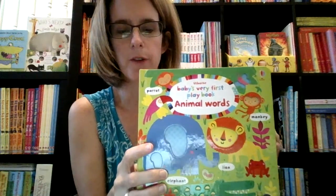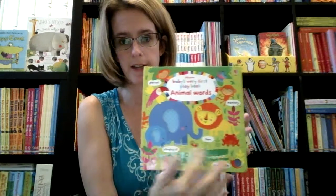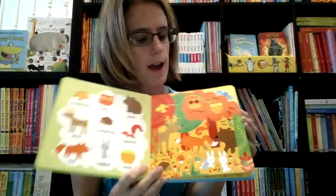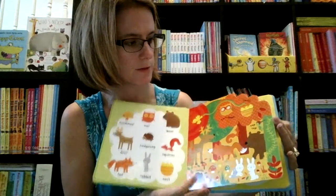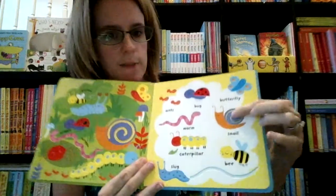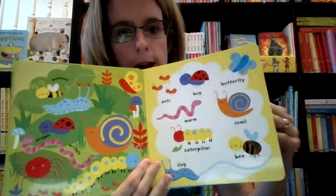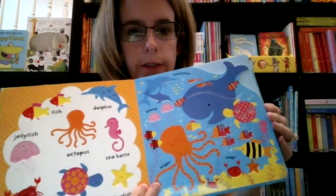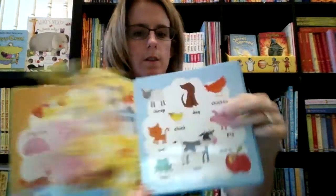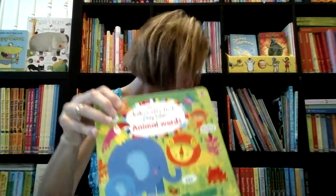This one is one of our playbooks. We have lots of different playbooks — we also have some slide playbooks where the things slide inside. This one is teaching them about animals and the animal sounds. Lots of different areas for your child to touch and feel, which is why it's called a playbook. So many fun things in here. Baby's first playbook — animal words.